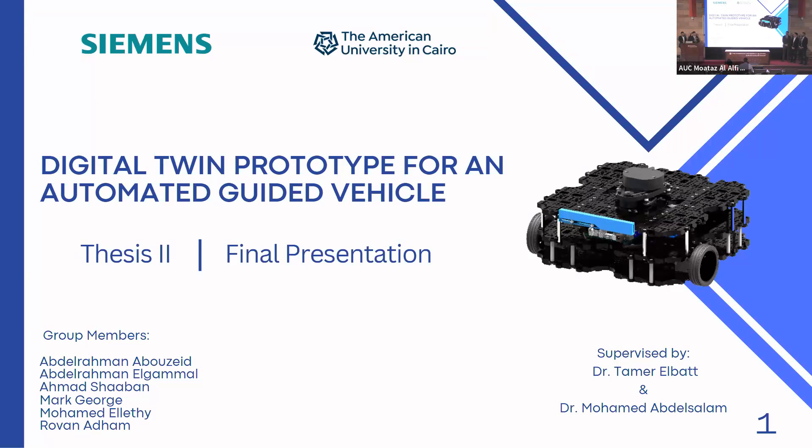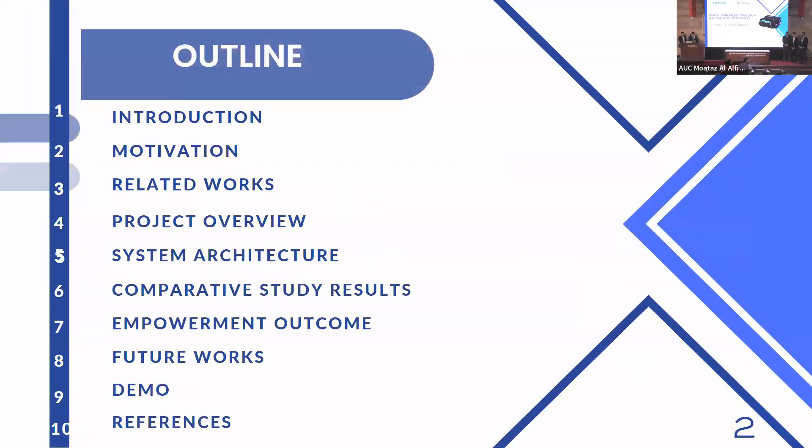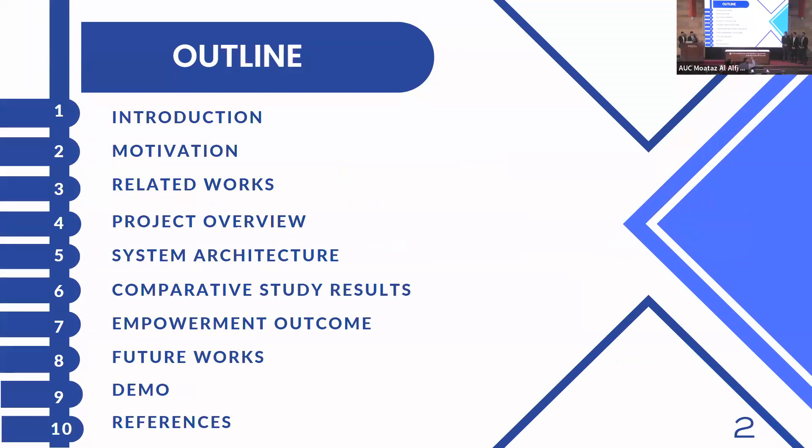This project is a collaboration with Siemens Company under the supervision of Dr. Mohamed Abdel Salam and Dr. Tamer Al-Bott. Here is our outline. First, we will be introducing our project, then we will dive deeply into our proposed architecture and results. Then we'll be talking about our future work and playing a recorded demo.